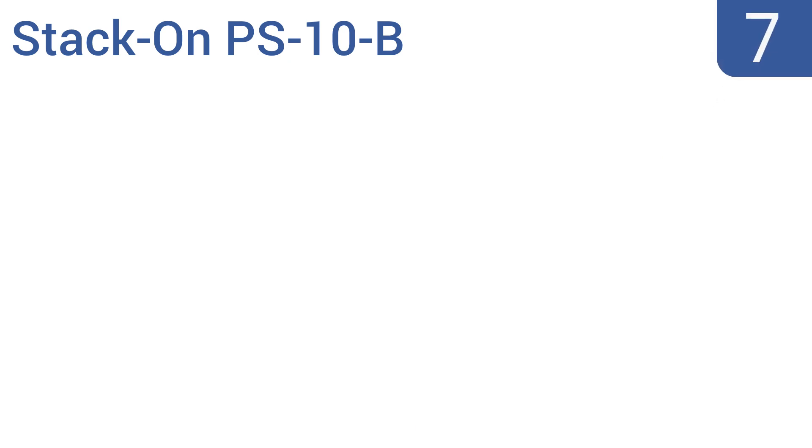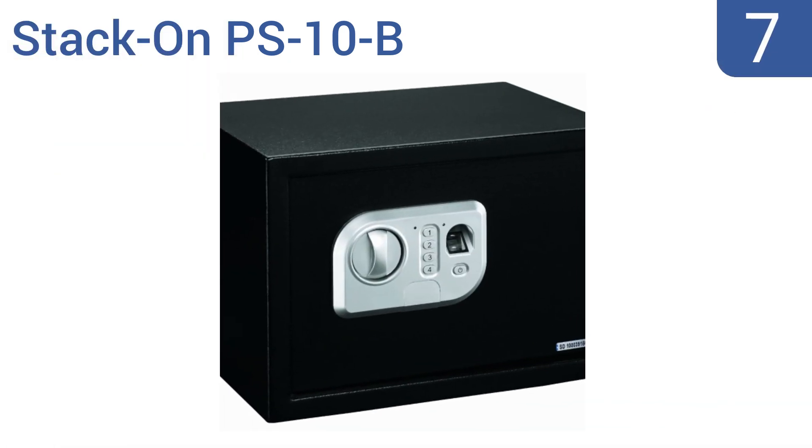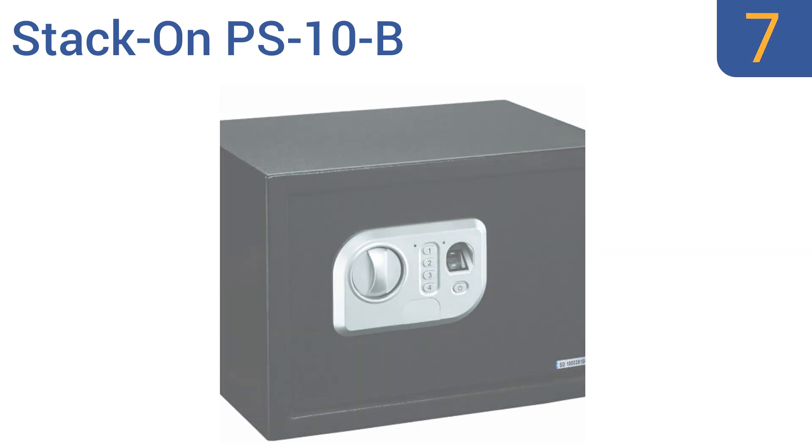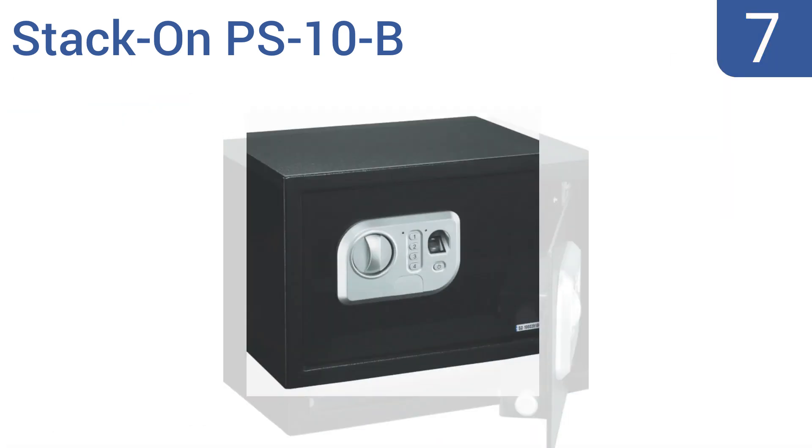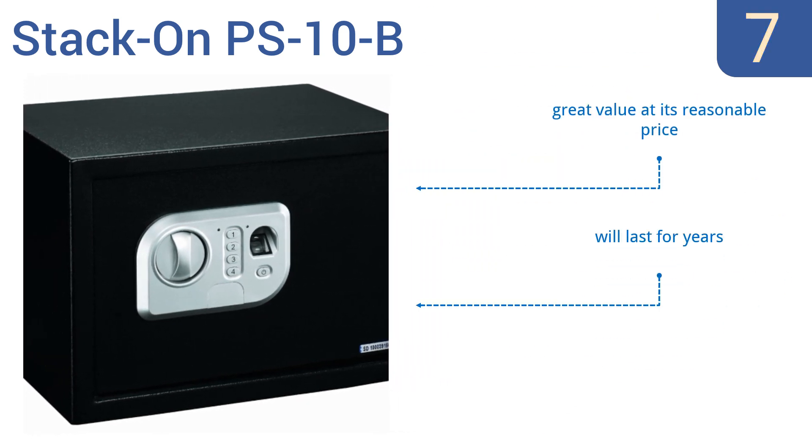At number 7, the StackOn PS10B Biometric Safe has an adjustable shelf so you can fit unwieldy items within it. It has a pry-resistant door and is a good choice for hotels or other locations where smaller items need safe storage. It's a great value at its reasonable price and will last for years, but it only offers four-digit combinations.